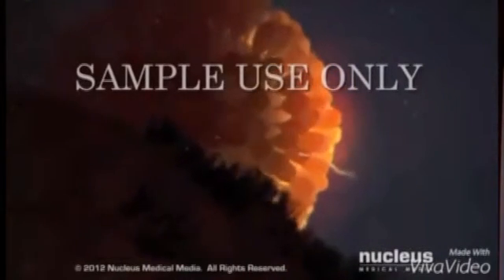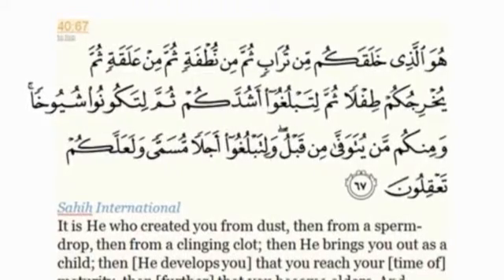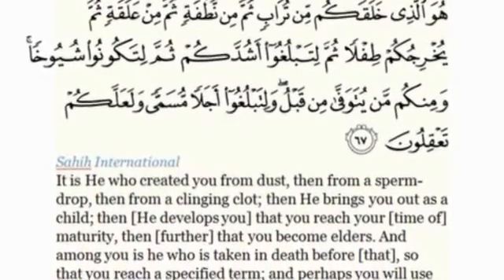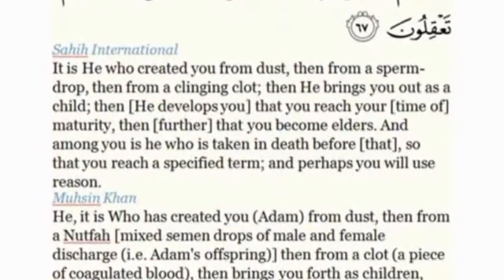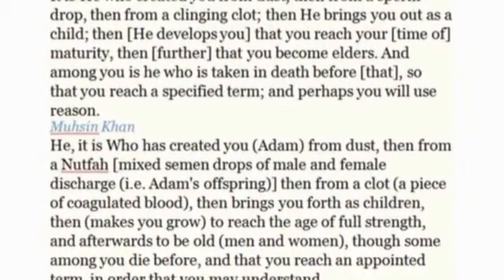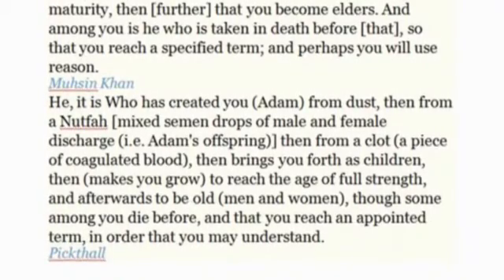The cilia of the fallopian tube gently sweep the zygote toward the uterus. When the egg is fertilized, he who created you from dust, then from a sperm — nutfa — then from alaqa, an embryo clinging. Let's see other translations: sperm then a leech-like cloth — like a leech. When the egg is fertilized and becomes like a leech, that is alaqa.